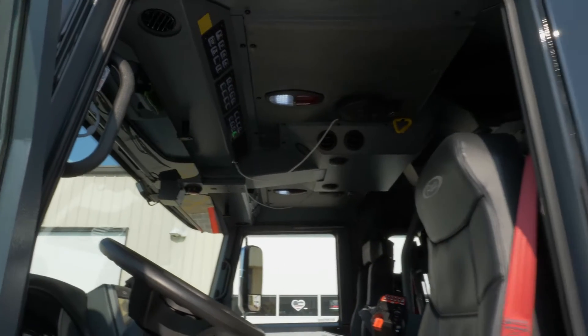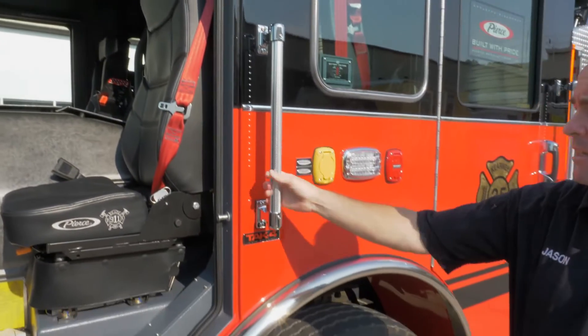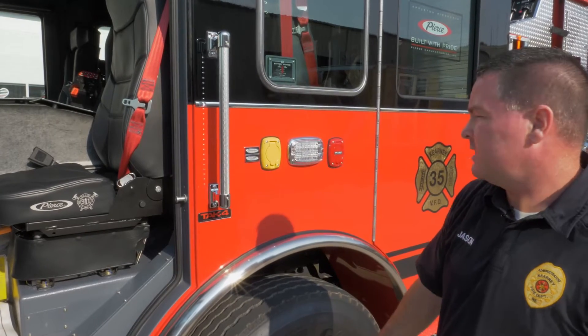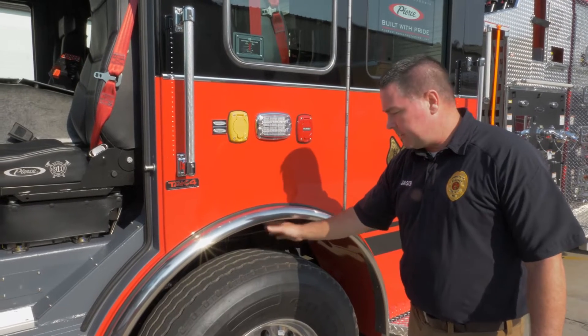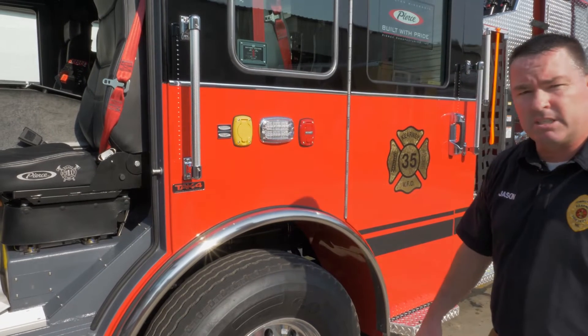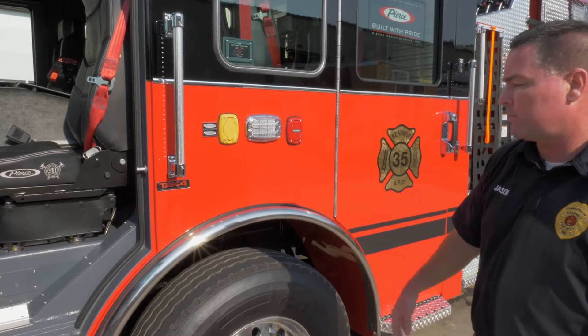Here are some of the safety features on this truck. We've done backlit hand grabs for nighttime and low visibility situations. This truck will use the TAC-4 all-terrain suspension, which will increase safety and maneuverability during truck operation.